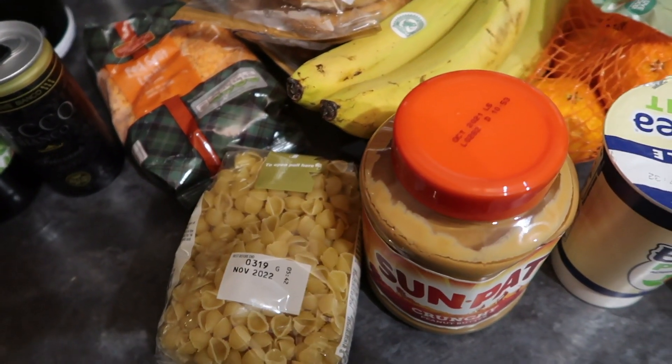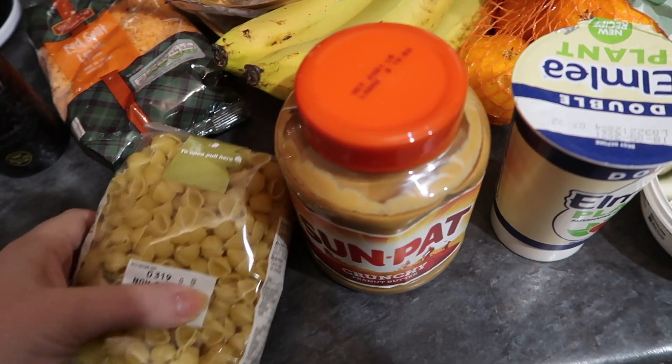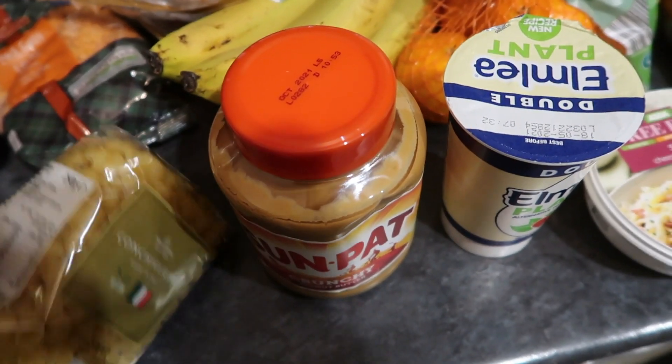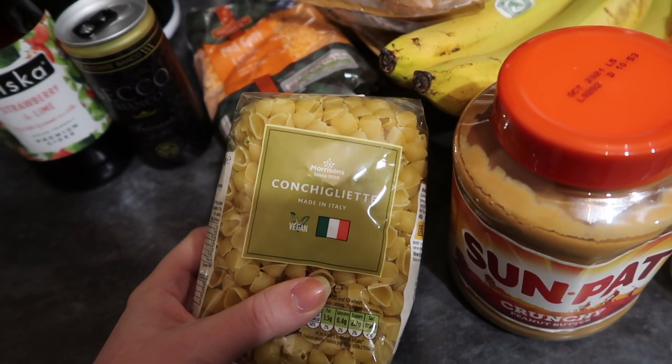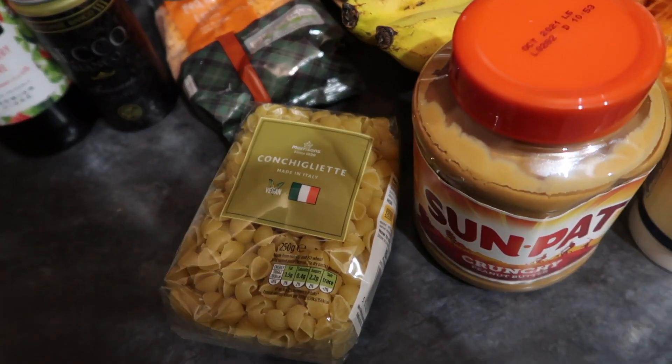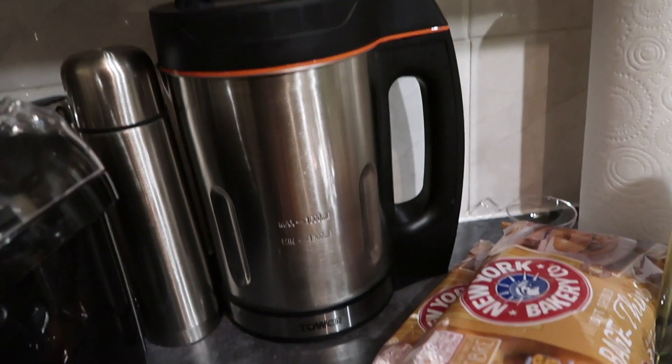I have a recipe for minestrone soup, and part of that is the little pasta shells — the tiny shell pastas. I also wanted to make some lentil soup to get good use out of my Christmas soup maker.